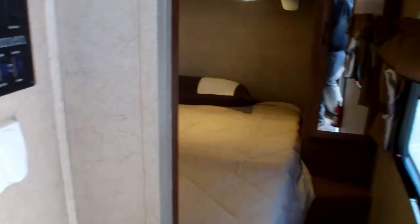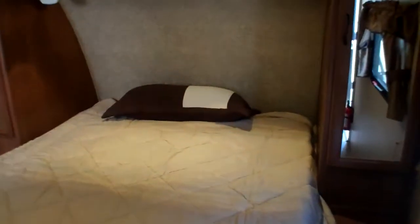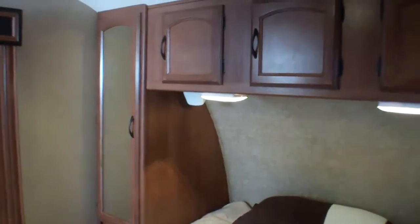Heading inside — as we turn to our right coming in we've got our bedroom. We've got his and her dressers on either side, storage above, and then additional storage space for clothes and shoes to our left. That is a slide to allow for easy access to the bathroom, so you have direct access from the bedroom into the bathroom. Underneath the bed you'll have additional storage so you can carry your bags there.